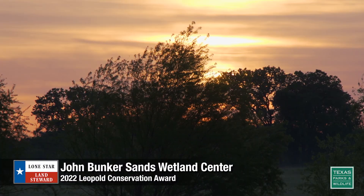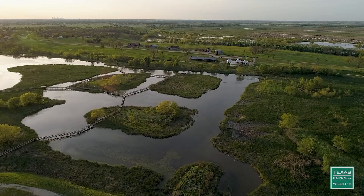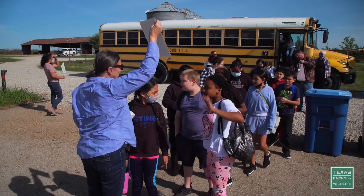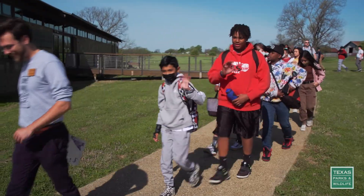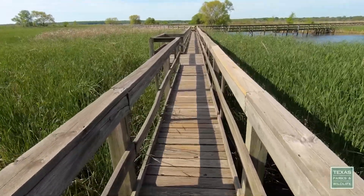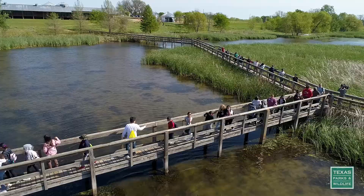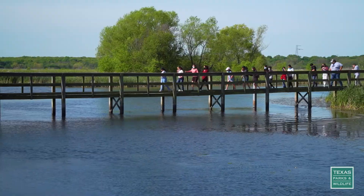Just east of Dallas, you'll find a wetland that's a one-of-a-kind outdoor classroom. Today in the East Fork Wetland, the John Booker Sands Wetland Center, we're welcoming Black Elementary from Mesquite Independent School District. When they arrive, they'll unload off the buses and just step out onto the boardwalk. We call it an immersive boardwalk hike — they go out for 20 to 30 minutes and make general observations.